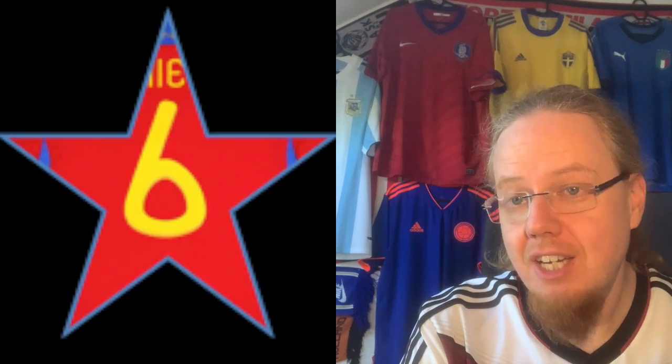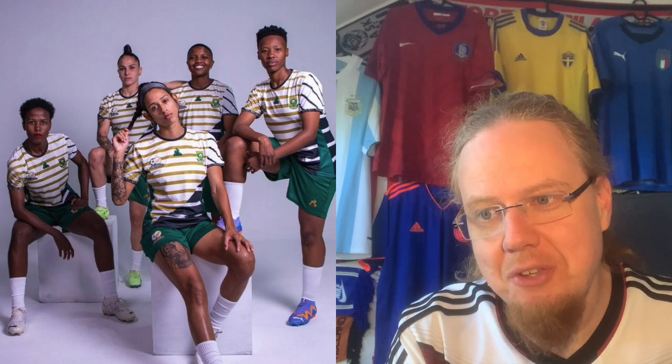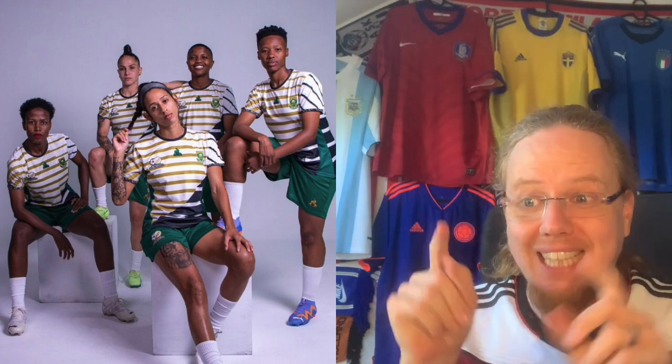The away jersey I like a little bit more — still rather simple, but there's some wildlife detailing in there and the model sells it a bit better. I like the yellow on the sides. Not exciting by any stretch of the imagination, but this one is a six.